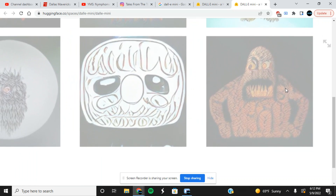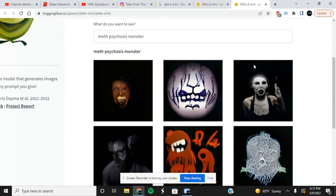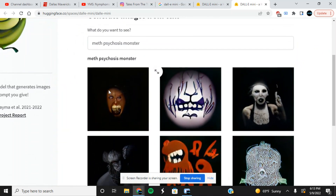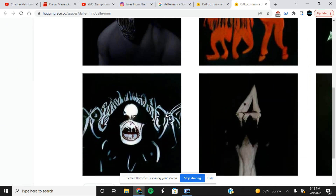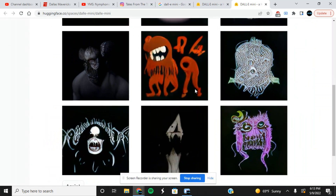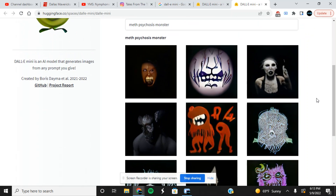Here we can actually see it — look at that, 'meth psychosis monster.' You can see it there. And here we go — oh my god, look at these! Look at that — imagine waking up and seeing that thing. I'm getting my raw reactions here because I've searched this a couple times today and they've all been different results. You can hit again and get new results. This looks like something an insane artist would draw as his last drawing before going insane.